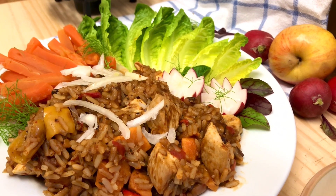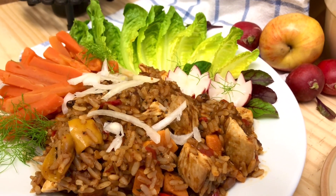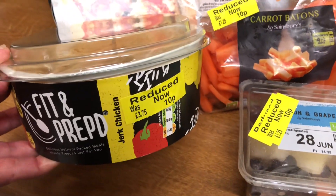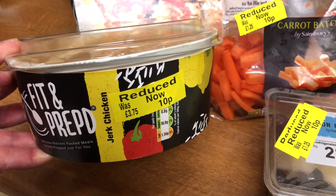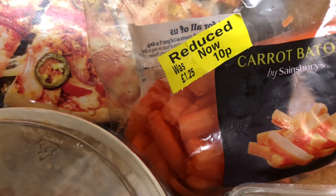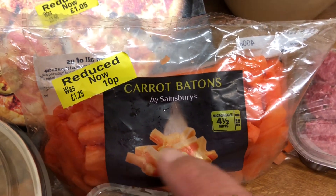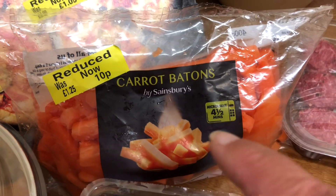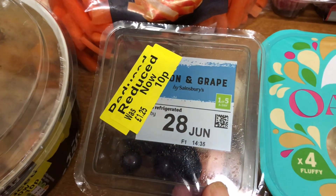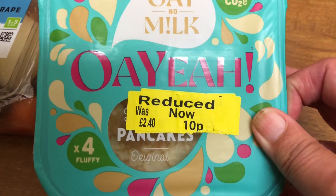Thursday. And this is lunch today. I've got a jerk chicken with carrot batons, and I got them both last night at Sainsbury's. The chicken meal was down from £3.75 to £1. As were the carrot batons — they were £1 down from £1.25. But I've cooked them all and I'm just having some for lunch, because once things are cut like that they don't keep very long. I got a portion of melon and grapes reduced from £1.25 down to £1, and these pancakes reduced from £2.40 down to £1.